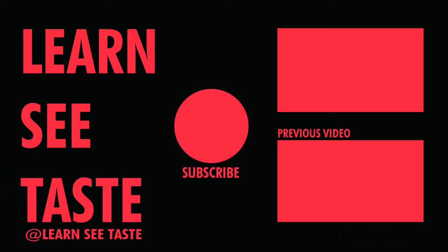Alright, that's the end of the video. We'll see you next time. Bye.